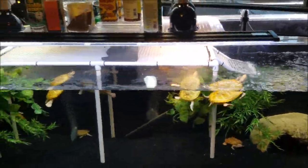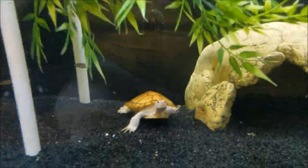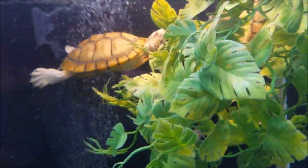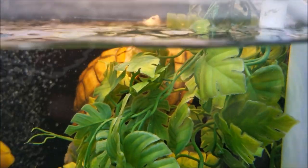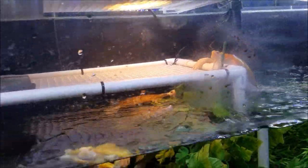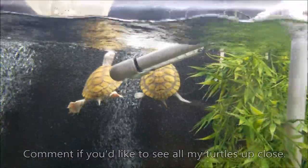They all live together in my 325 gallon tank with my albinos. We can see there's Haku there with his long nails. That's Yuki back there behind the leaves, and Mizu's right next to her. Ame — it's always hard finding Ame because she hides a lot — she's over here, along with Maho.